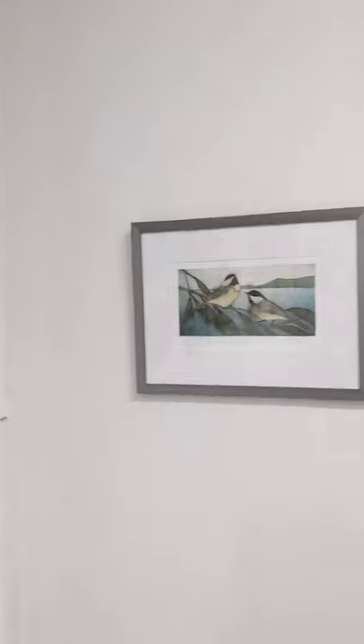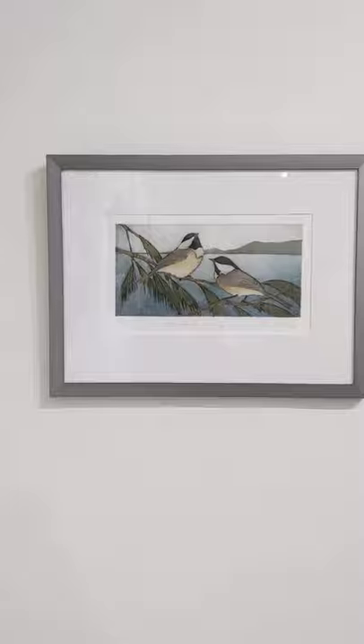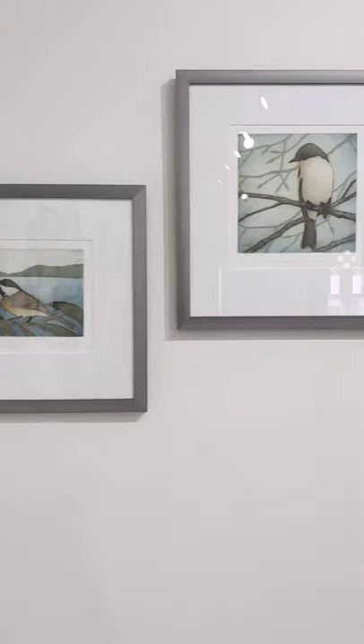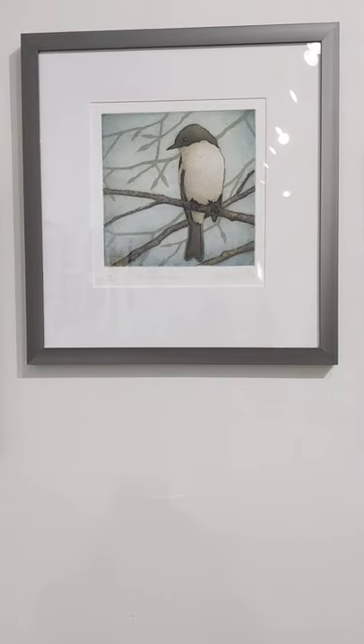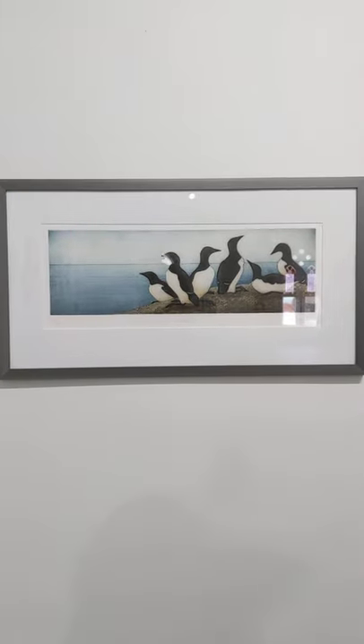The last artist I have yet to mention is Kathleen Buchanan. These are collagraph pieces — it's a printmaking technique that she does in layers. And she's using the seacoast birds as her inspiration.